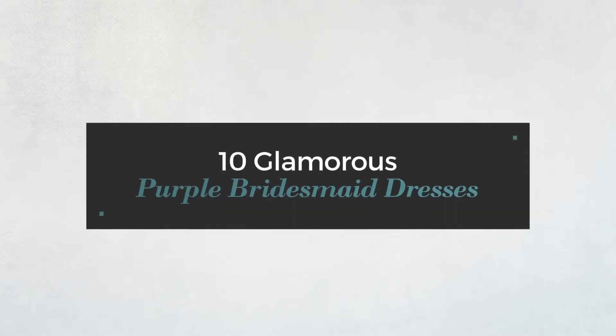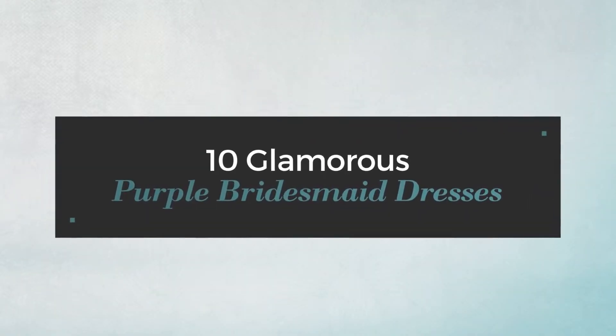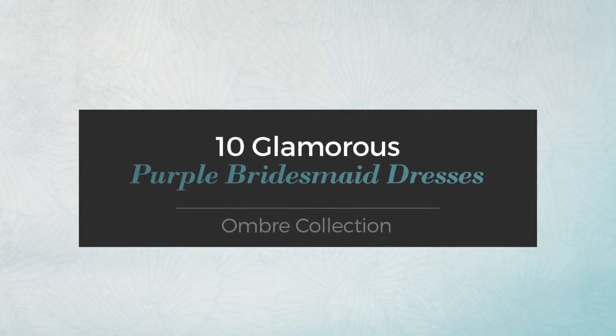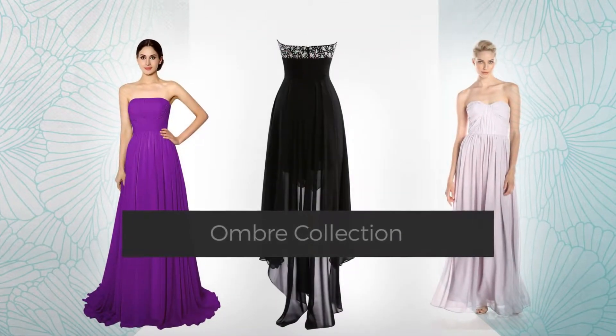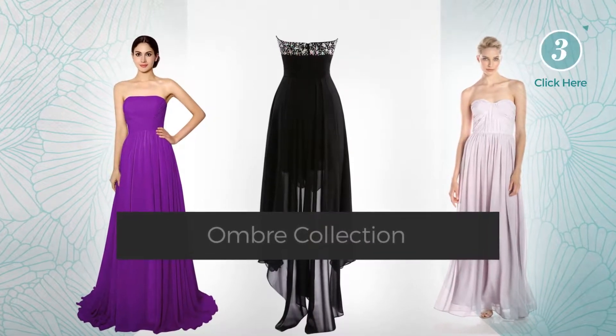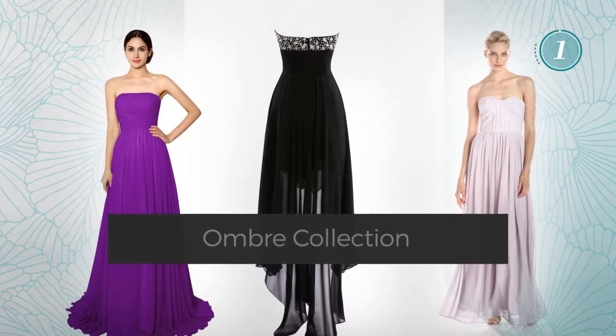10 Glamorous Purple Bridesmaid Dresses, handpicked from over 3,000 fashion designers' catalogues. At any time, click the circle and get the details about your favorite dress.